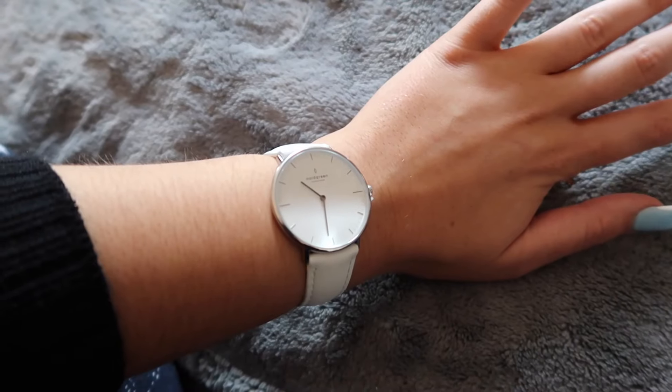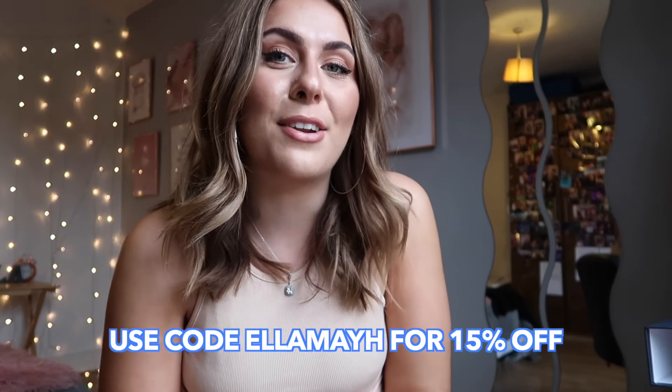I also picked out an extra strap — you can actually change the strap, so if you get bored of one style you can change it up really easily. I went for a white strap because I think that's really timeless and classy as well. You can check out the link in my description and use code LMAH for 15% off your orders.